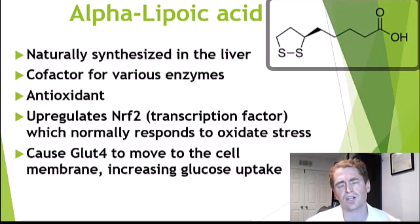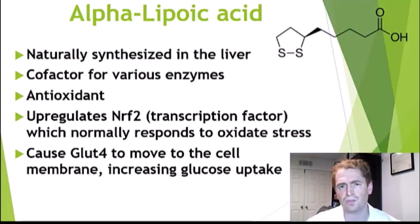I'll start with an overview. Lipoic acid is naturally occurring — it's produced by cells in the liver, though the amount you'd consume in a nutritional supplement is much greater, sometimes a thousand times greater, than your body would naturally make. It has various biological effects. For instance, it's a cofactor in different enzymes — in other words, it works with enzymes in the body to carry out metabolic reactions.